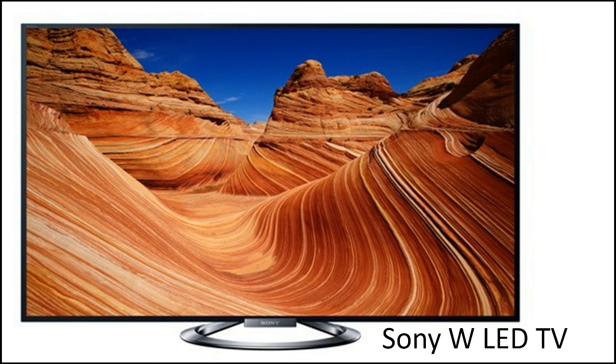Sony TVs are known for making displays with vibrant colors, and the Sony W-850 LED TV is no exception. This TV sports one of the best pictures we've seen on a TV, because of Sony's unique Triluminos display. This new technology uses quantum dots to reach excellent color levels and display beautiful video. The color accuracy on the W-850 is top notch — it displays the truest and most eye-catching colors we've seen on the market.